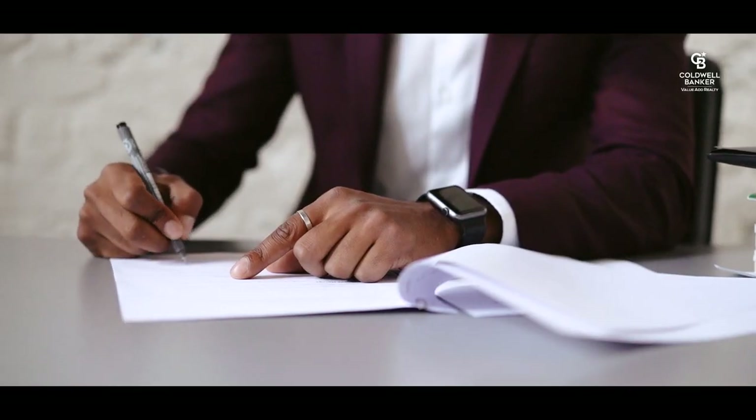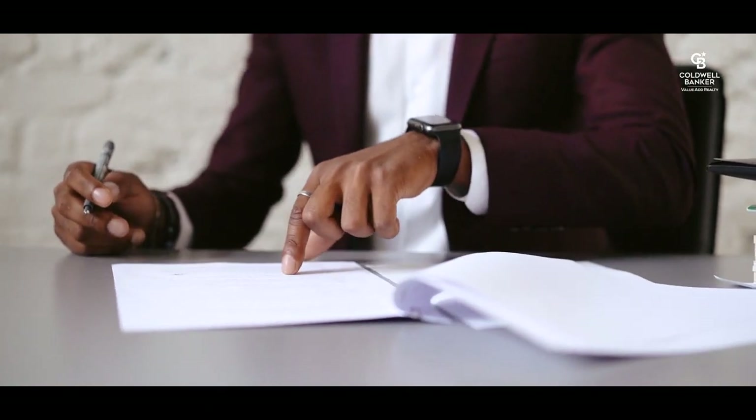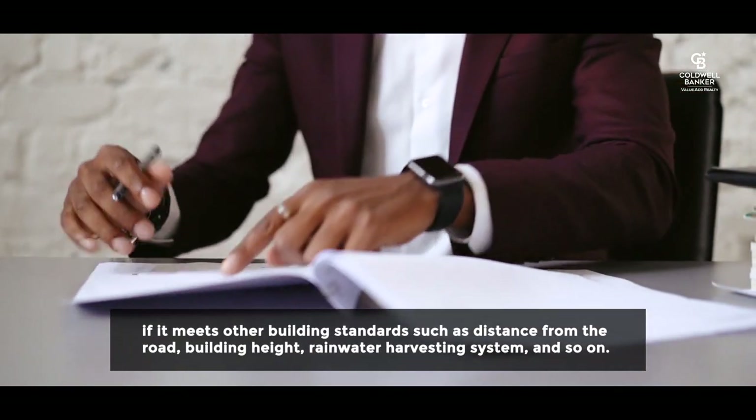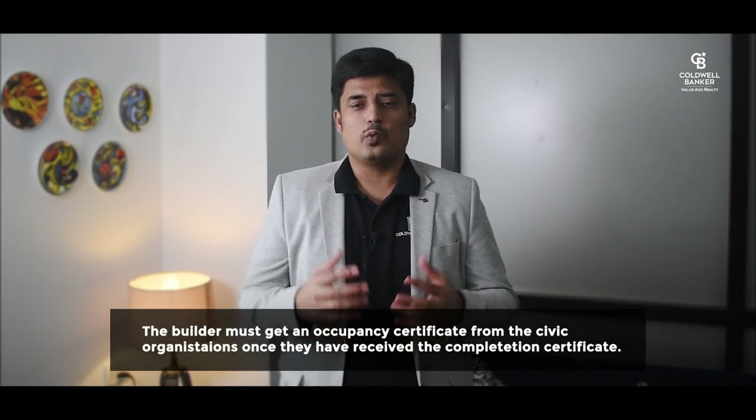So let's now understand what a Building Completion Certificate (BCC) is. Following the conclusion of building construction, the builder or developer must apply to local authorities for a Building Completion Certificate. The city authorities will issue a CC if the building construction is completed according to the building approval plan and also meets other building standards such as distance from the road, building height, rainwater harvesting system, and so on.